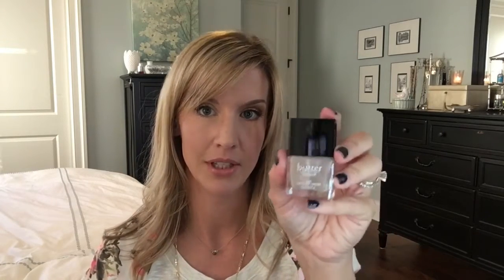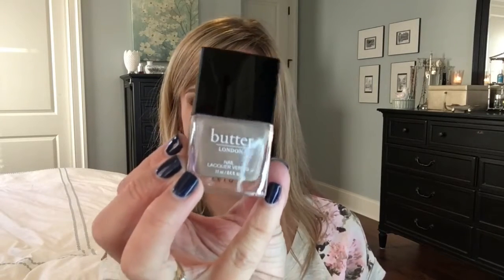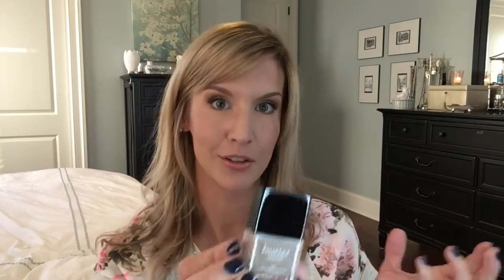Okay, next item is in bubble wrap. I already know what this is. This is a full size Butter London nail polish in Yummy Mummy. This looks like a really great fall color if you don't want to have a dark color like a navy or a black or a brown or burgundy. This looks really nice. Full size.